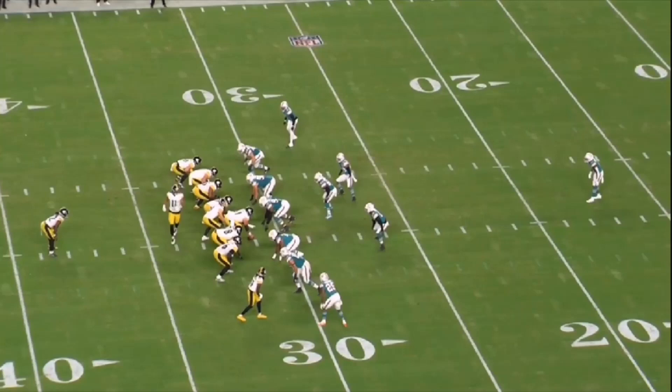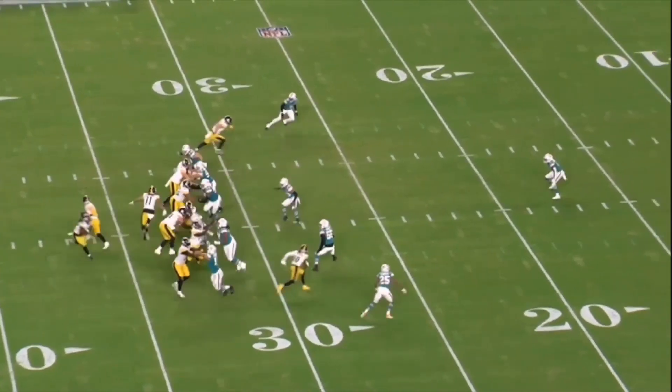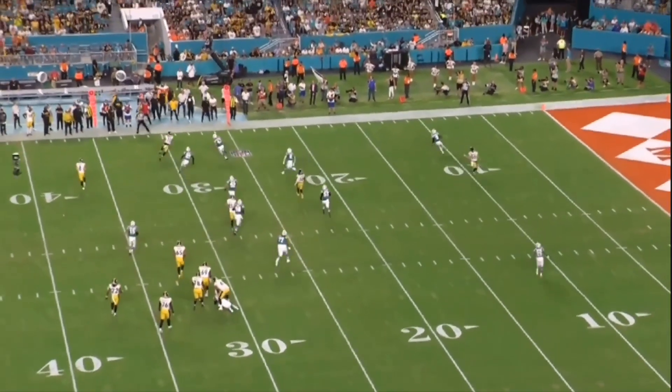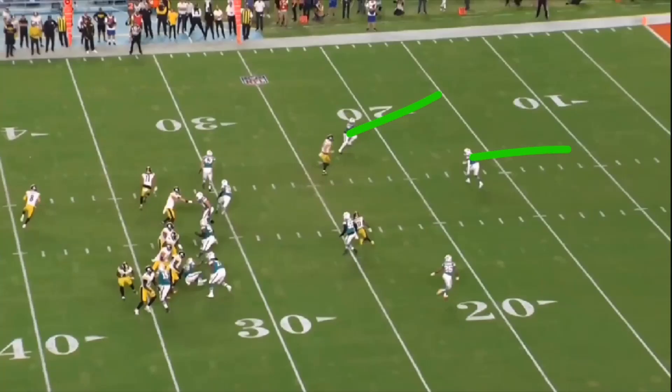On this one we see a blitz - nine guys, could be even ten that are coming, creating havoc for the offensive line. They actually bring six at rookie Kenny Pickett - well, actually five, one of those guys drops out. We see 43, Andy Van Ginkel, drop out into coverage. There's a nice little bootleg and he hits Claypool underneath. That's a Cover 3 look - deep third, deep middle, deep third - those guys are running so deep that it's just Claypool against Van Ginkel.